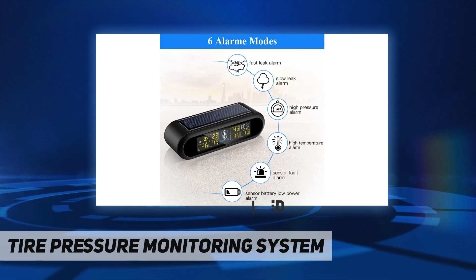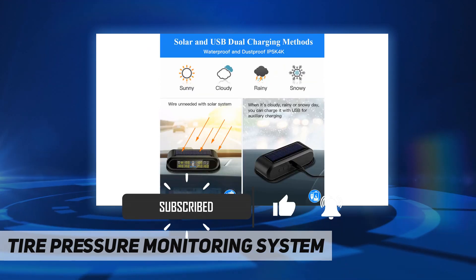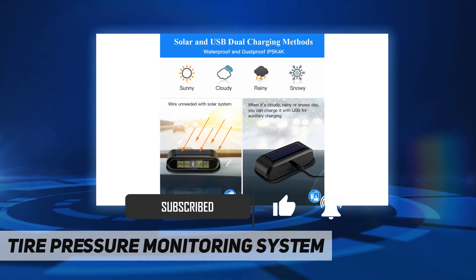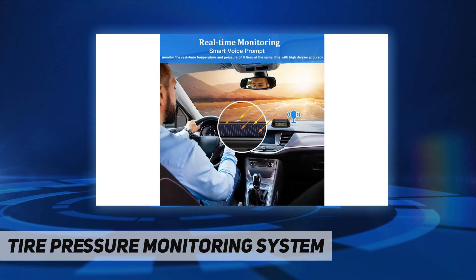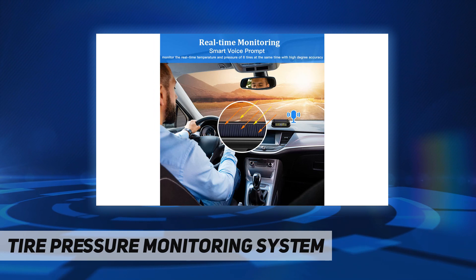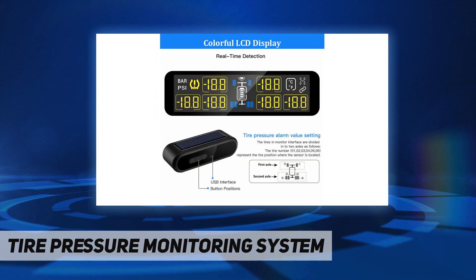It does not occupy the car's cigarette lighter socket, ensuring that the tire pressure monitoring system can work continuously. Real-time monitoring with six external sensors monitors the real-time temperature and pressure of six tires simultaneously.